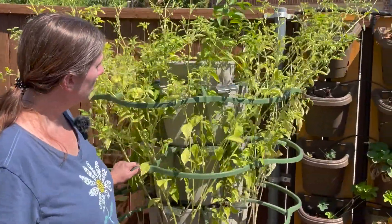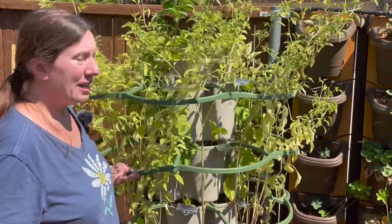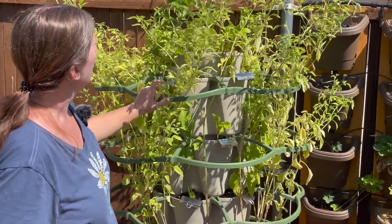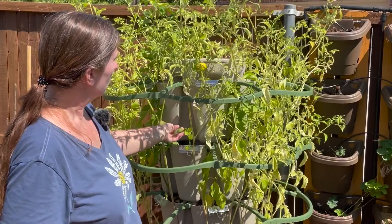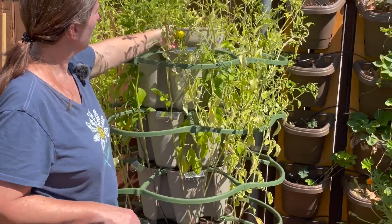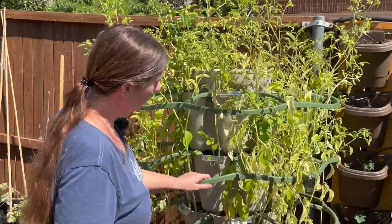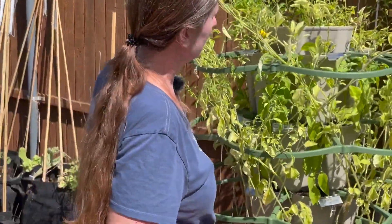The tomatillos and peppers are doing okay. I really would like to see them a little bit darker green, and I would like to see more growth on the peppers. I do have one pepper — a rainbow bell pepper — that's growing back here, but that's the only pepper I see on here.